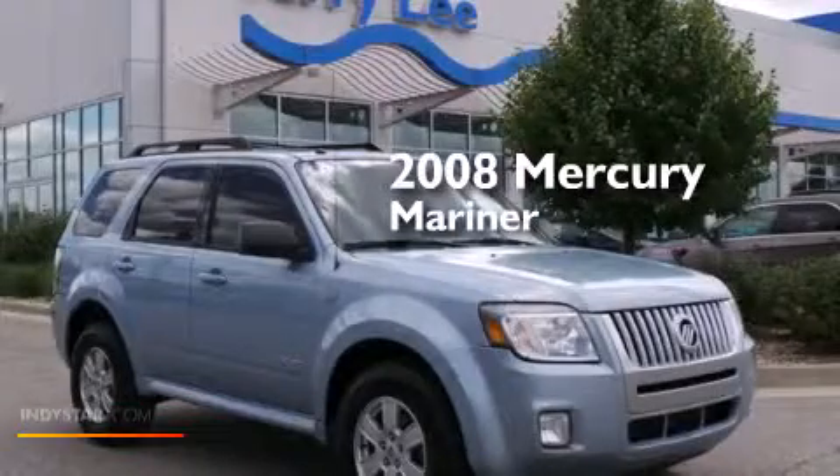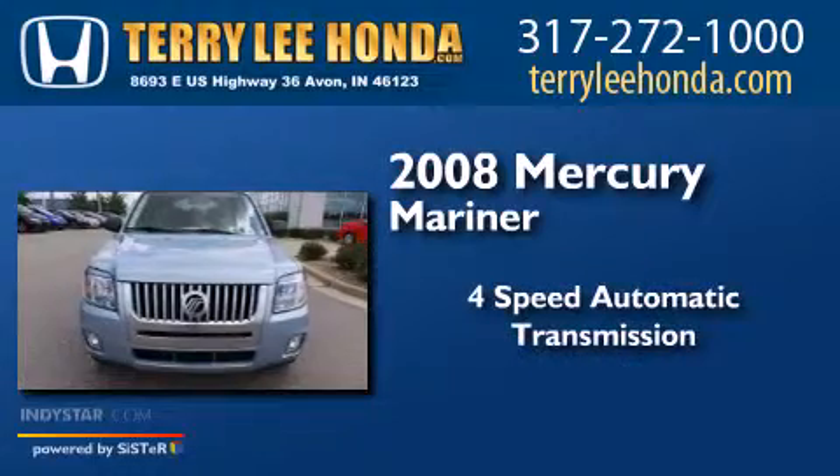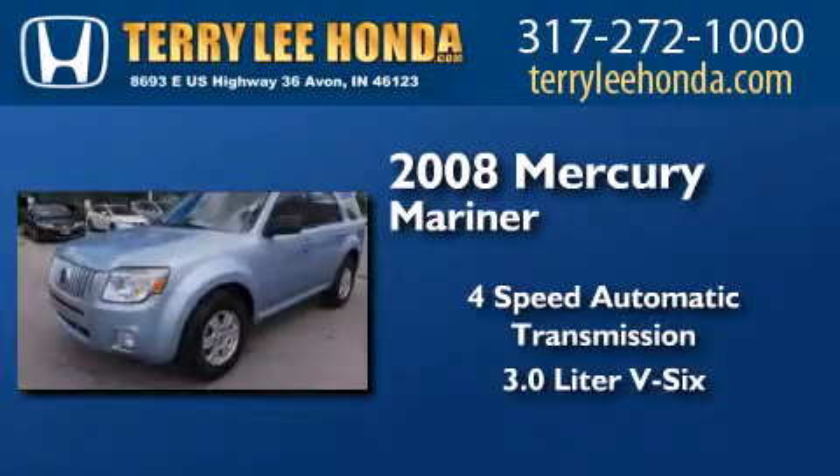This is a 2008 Mercury Mariner. This SUV has a 4-speed automatic transmission and a 3.0L V6.